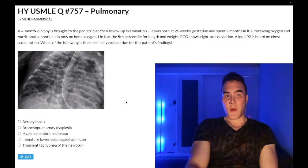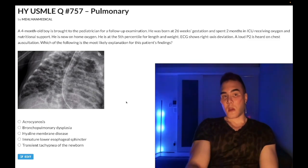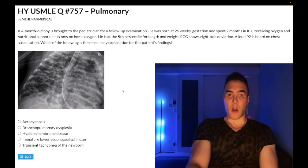Short clip: A four-month-old boy was born at 26 weeks gestation, spent two months in the ICU receiving oxygen and nutritional support. He's now on home oxygen, at the fifth percentile for length and weight. ECG shows right axis deviation, a loud P2 is heard on chest auscultation. The question asks for the most likely explanation for these findings.